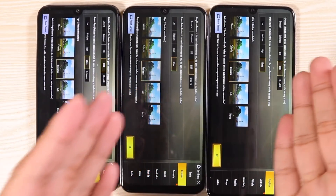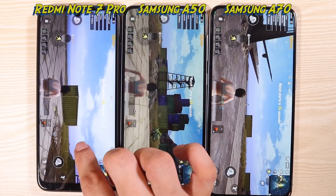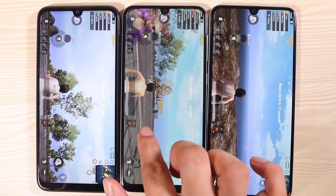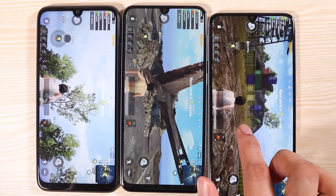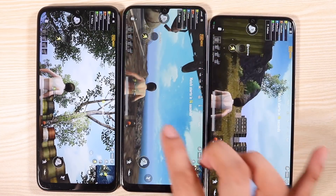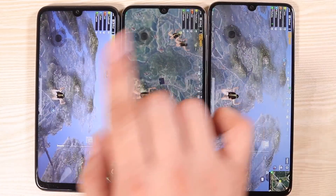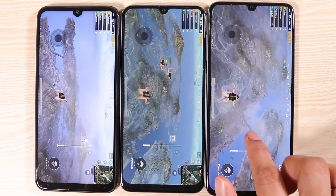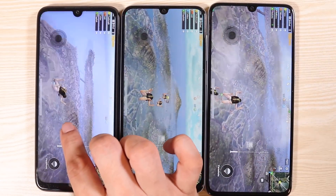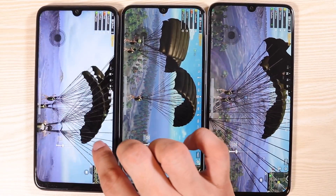Let's bump up the graphics to HDR and ultra frame rates. Starting off with the Redmi Note 7 Pro. It looks like the A50 is a little bit smoother — yes it is. And we've got the A70, the smoothest among the three. Looking at all three phones in the same game: Redmi Note 7 Pro, A50, and A70. The A50 looks quite smooth here, and the A70 also looks quite smooth. The Redmi Note 7 Pro, I think it's lagging behind, though it's actually pretty close. I still can't see a big difference — it's not really that noticeable yet.